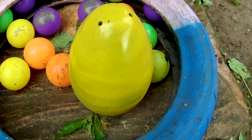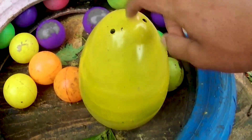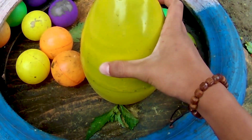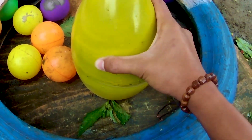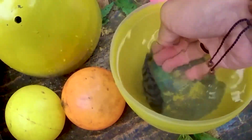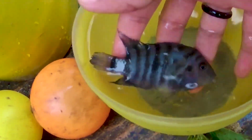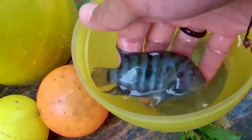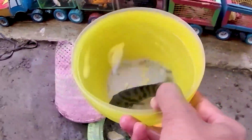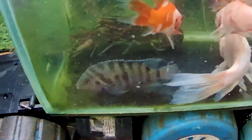Ternyata terdapat satu butir telur berwarna emas, alias berwarna kuning. Mari teman, kita bongkar, kira-kira hewan apa yang ketemu di dalamnya. Mudah-mudahan bukan sesuatu yang mengejutkan. Ternyata di dalamnya terdapat satu ekor ikan. Ini adalah jenis ikan invasif, ikan yang biasa berada di dalam kolam warga. Lihat dia memiliki tubuh yang sangat kecil tapi memiliki corak warna yang begitu unik, berwarna hitam dengan garis-garisnya. Di daerah kakak namanya ikan depok.